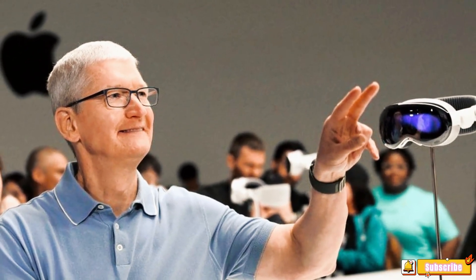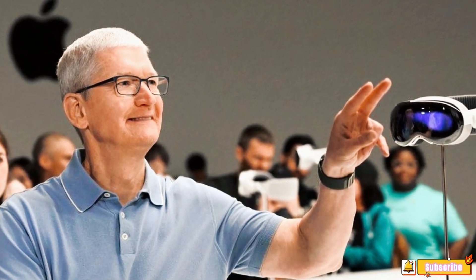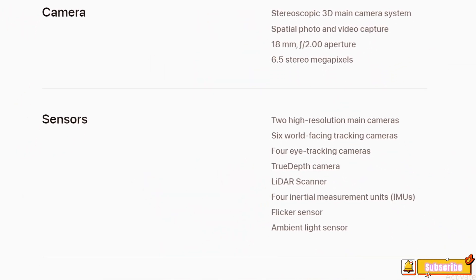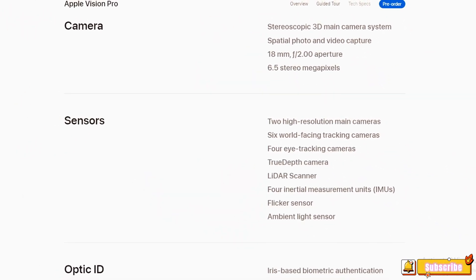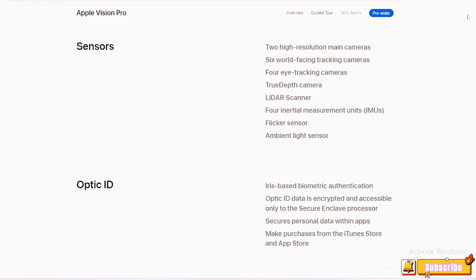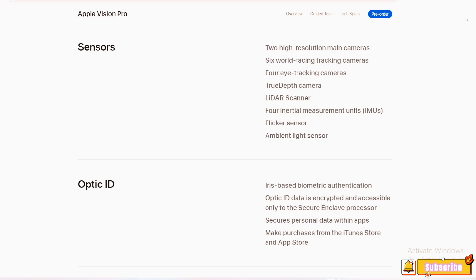Camera and Sensors: The device features a stereoscopic 3D main camera system for spatial photo and video capture. It also houses two high-resolution main cameras, six world-facing tracking cameras, four eye-tracking cameras, a TrueDepth camera, and a LiDAR scanner. Four inertial measurement units (IMUs), a flicker sensor, and an ambient light sensor are also part of the device's sensor array.